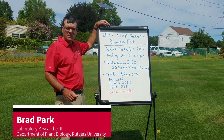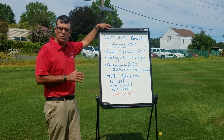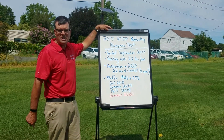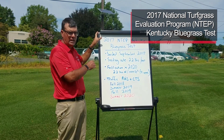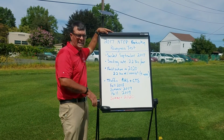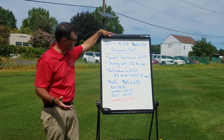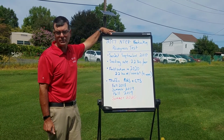My name is Brad Park and this field day stop for the 2020 Rutgers Turfgrass Virtual Field Days is the 2017 National Turfgrass Evaluation Program Kentucky Bluegrass Test. This particular test was seeded in September of 2017, and here we are in August of 2020, so we are in the third full growing season of this trial.